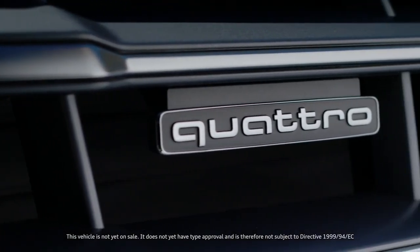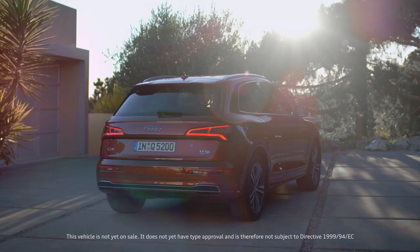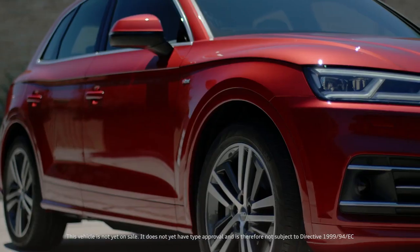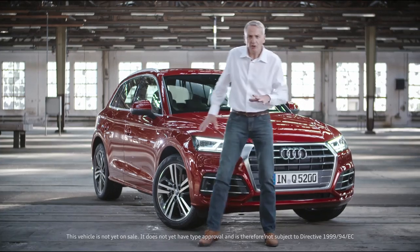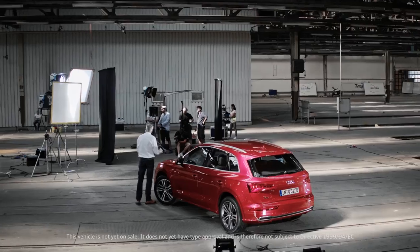In all, the car is 34 millimeters longer than its predecessor and yet the total weight has dropped, depending on the engine, by up to 65 kilograms. Less weight means greater efficiency, and all four-cylinder versions boast a best-in-class drag coefficient of 0.30.